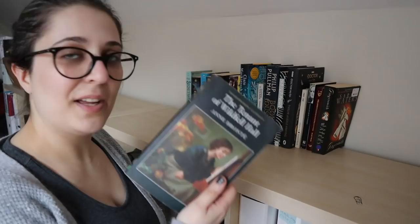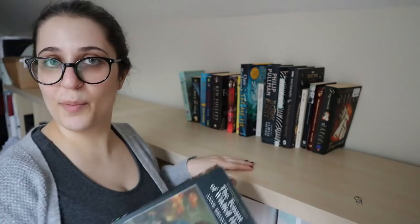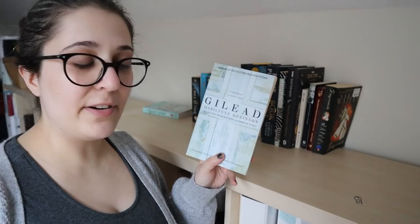Anne Brontë, The Tenant of Wildfell Hall — I have read this, so it doesn't belong on my TBR, it goes on my bookshelf. Gilead by Marilynne Robinson — everyone who's read this has told me to read this, so I will read this.